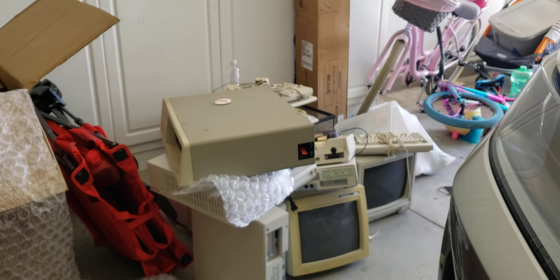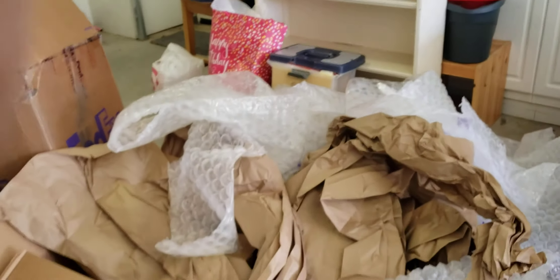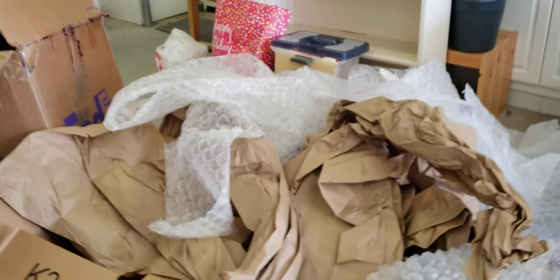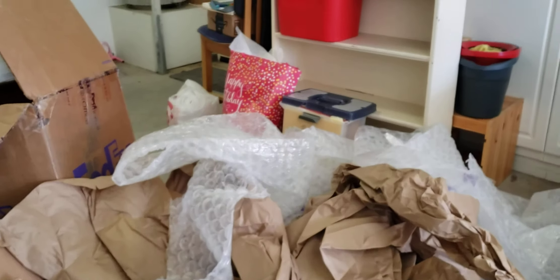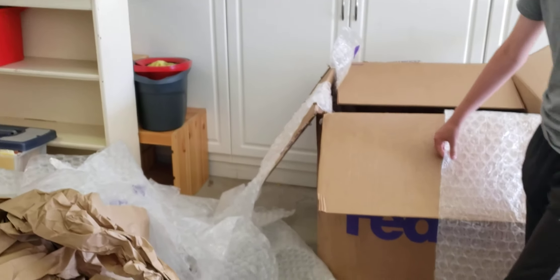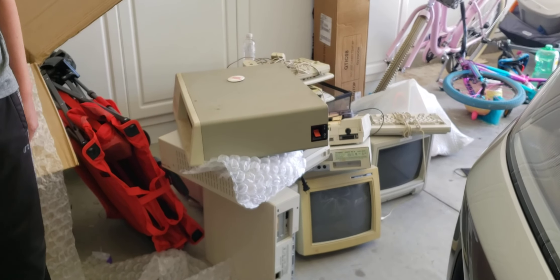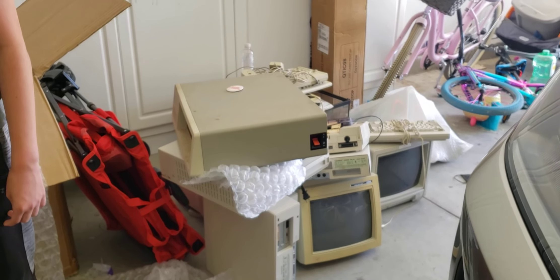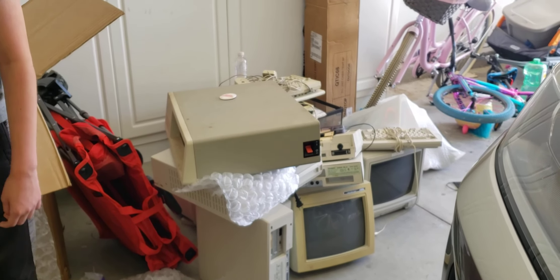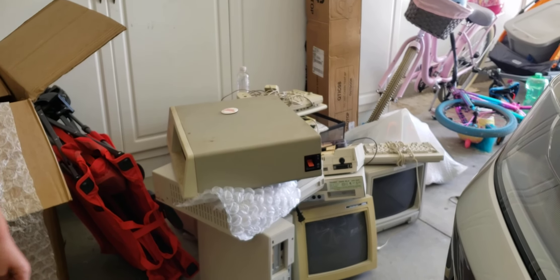Usually what ends up happening with these older power supplies is they start losing caps. We've left a mess in our garage, so we're going to start putting this all away. Thank you for watching. Stay tuned for further videos on the beautiful Tandy Sensation and everything we have here. You have a great day and a better life. Remember to do more of what makes you happy. See ya!